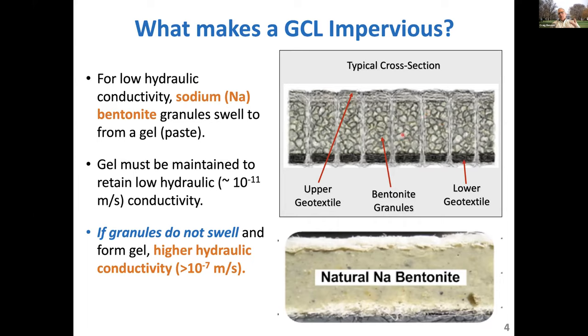That material — whether granular or powder bentonite — will swell and form a gel. That transformation from a particulate material to a gel, which really has micro-scale to nano-scale pores, is intrinsic to the function of these materials. The GCL will have very low hydraulic conductivity if it swells. If it doesn't swell, it will be much, much more permeable. And we have lots of evidence around that.